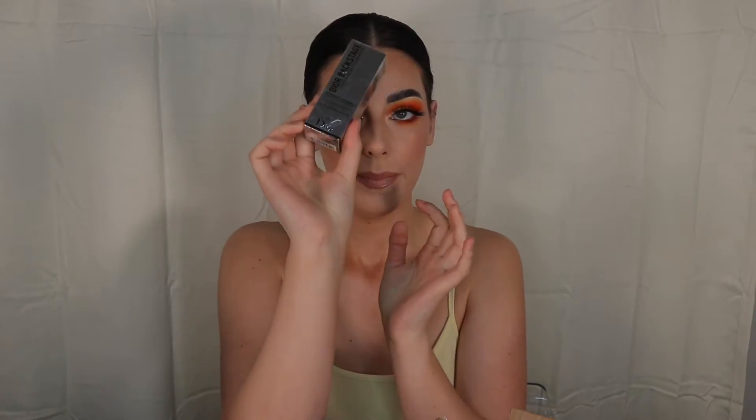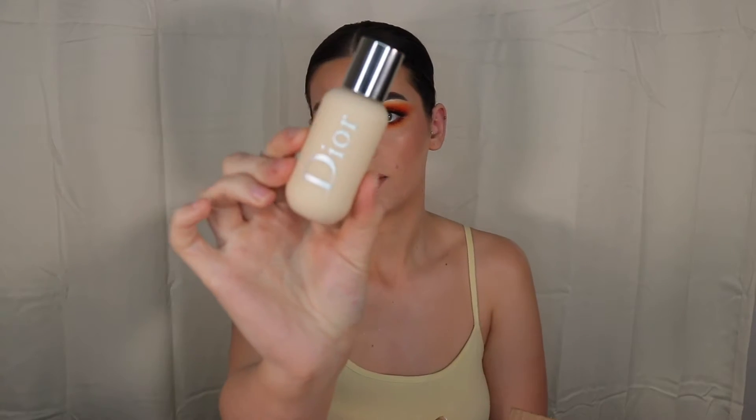Moving on to makeup — I've always wanted to try Dior but stayed away because it's a little pricier and bougie. During the sale I picked up three things. The first is the Dior Backstage Face and Body Foundation. I've heard amazing things about it. I got shade 0W as my closest match. I'm excited to try this — I might do a first impressions over on my TikTok, so follow me there if you want to see that.